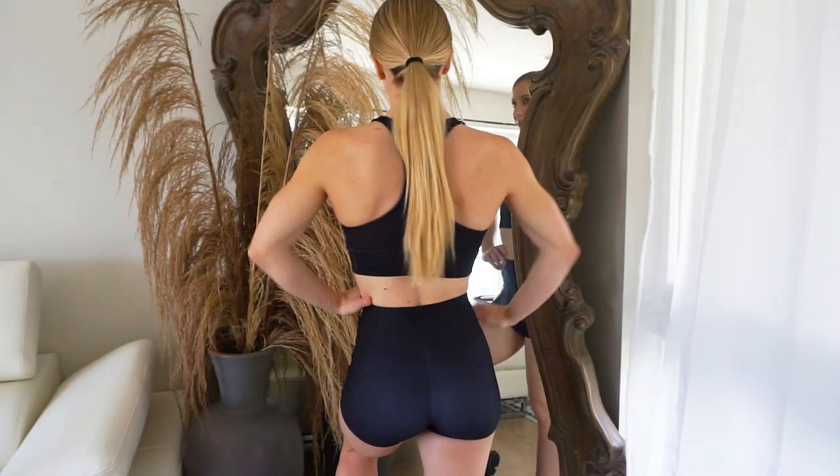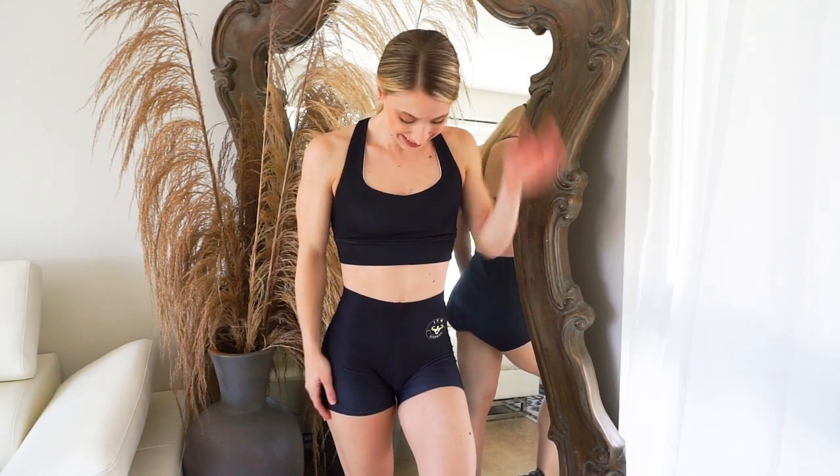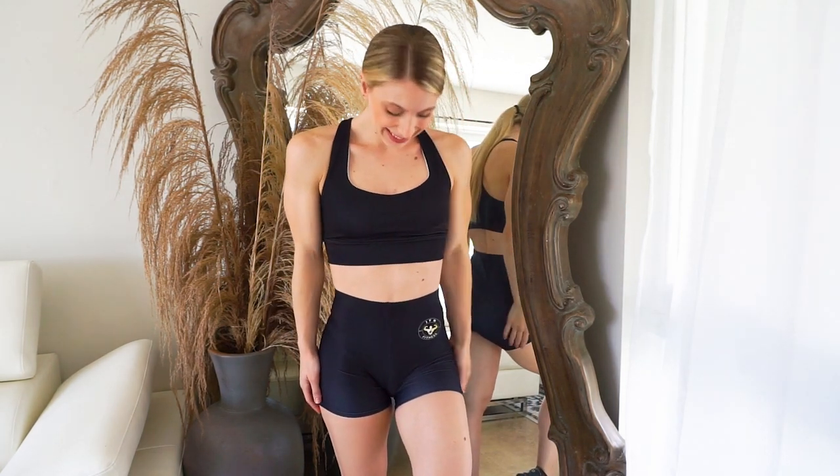This is what the black one looks like up close. I really like this black one because it can go with so many different outfits. It's very versatile — you can match it with black shorts or black leggings, or mix it with a different color.